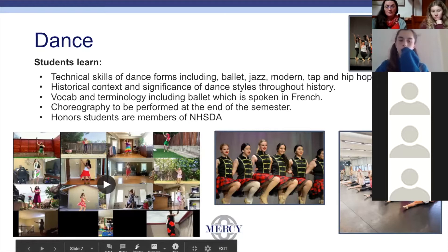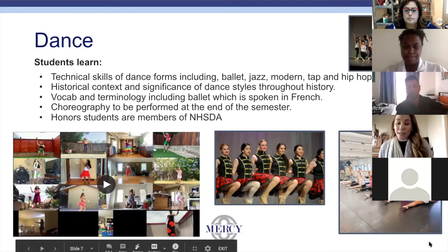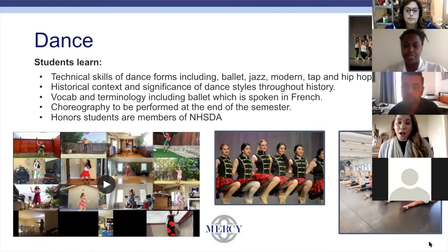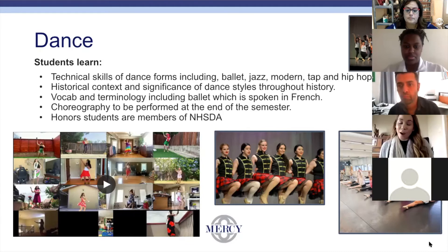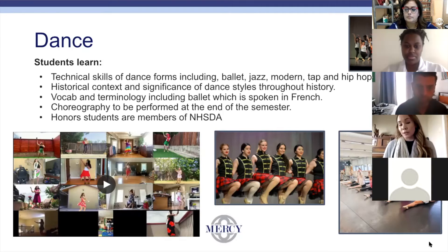During our classes, we don't focus on just one style of dance — we focus on several, which include ballet, jazz, modern, tap, and hip hop dance techniques. We also focus on the history, vocabulary, and terminology in our courses. We learn choreography, which ends in a dance concert at the end of the semester that students perform for their families and friends on stage in a theater with costumes. Our honors students — dance four honors through six honors — are also members of the National Honor Society of Dance.